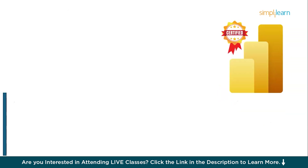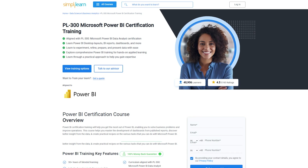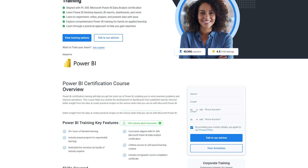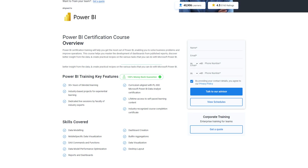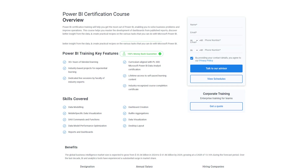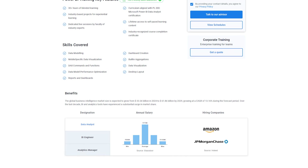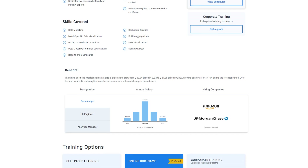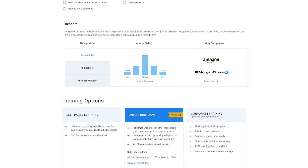How can Simply Learn help you with PL300 certification? Simply Learn is always at the forefront of tech updates. Over the last decade, BI and analytics tools have experienced a substantial surge in market share, and the industry is on a hunt for certified professionals with cutting-edge skills to handle real-time analytics. After thorough research, Simply Learn has crafted a Power BI certification training to help you get the most out of Power BI, enabling you to solve business problems, master dashboard development, discover better insights from data, and create practical recipes for various Power BI tasks.